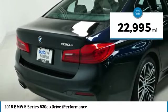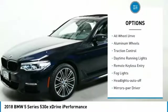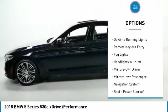This vehicle has less than 25,000 miles. Here are some of this vehicle's great options: all wheel drive, aluminum wheels, traction control.